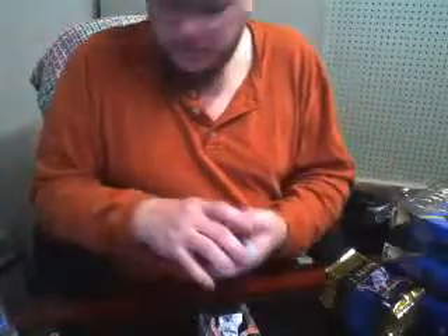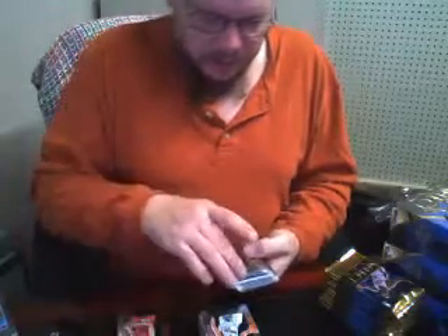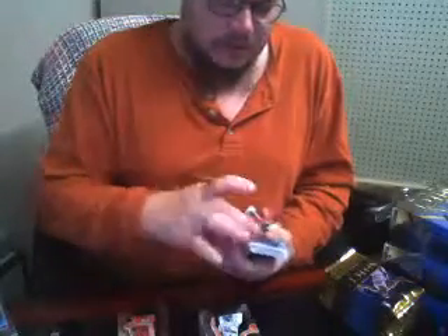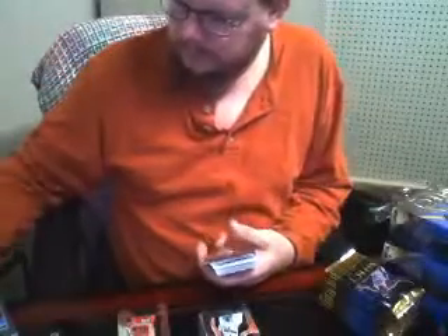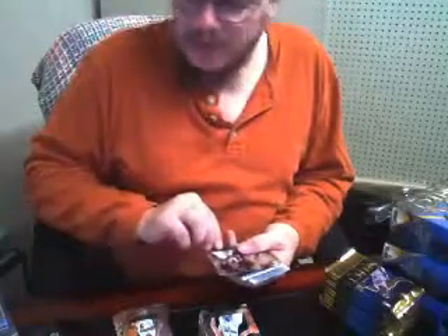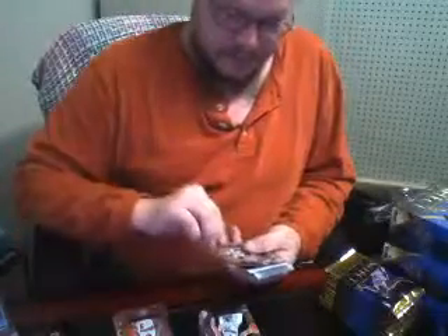Box number eight — let's go. Nice one, I believe it's out of 25 for the Miami Heat. Shabazz Napier, serial number five out of 25. So the Heat got two little serial number cards. Larry Sanders for the Milwaukee Bucks, followed by Tim Hardaway Jr. for the New York Knicks.